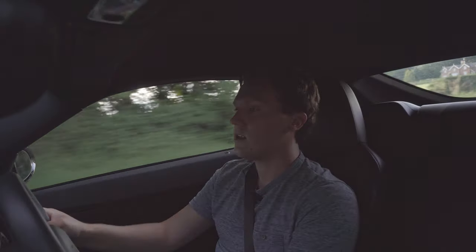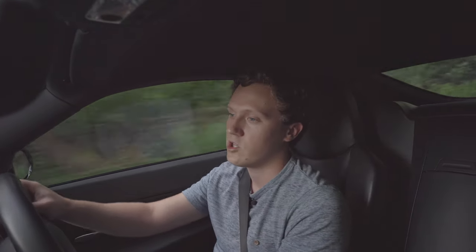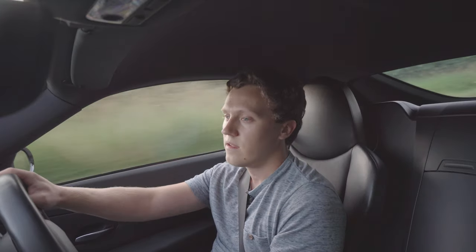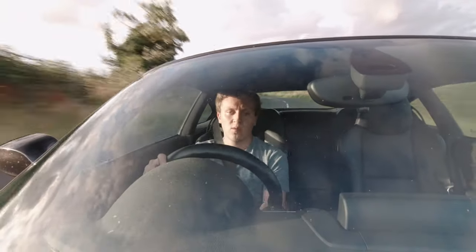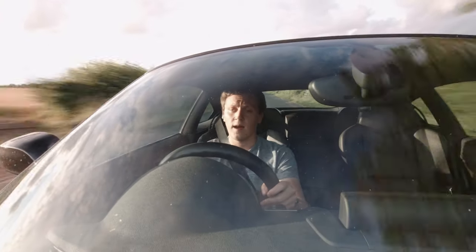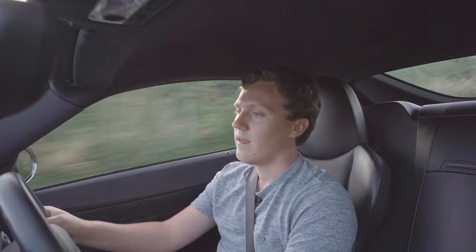The suspension gives a pretty firm ride, which is exactly what you'd expect, though it can be a little crashy at times. The car weighs 1,320 kilos with an almost exact 50/50 front-to-rear weight distribution, so it feels incredibly well balanced. The front end has so much grip and the rear end keeps up the whole time. The chassis is twice as rigid as the E85 roadster thanks to the hard top, and you can really chuck it into corners with a lot of confidence.